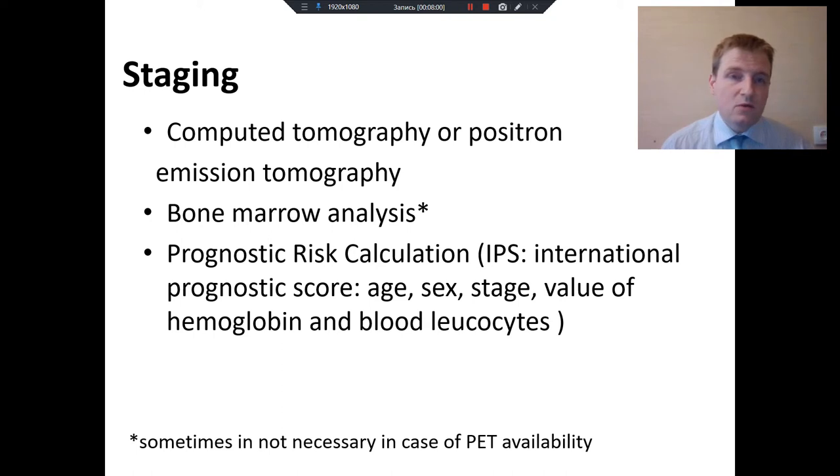Sometimes the doctor wants to know if lymphoma cells are in the bone marrow, so we take a bone marrow analysis. And sometimes we calculate the prognostic risk — the so-called International Prognostic Score — which includes age, sex, stage, value of hemoglobin, and blood leukocytes. This is sometimes necessary to define the best initial treatment for such patients.